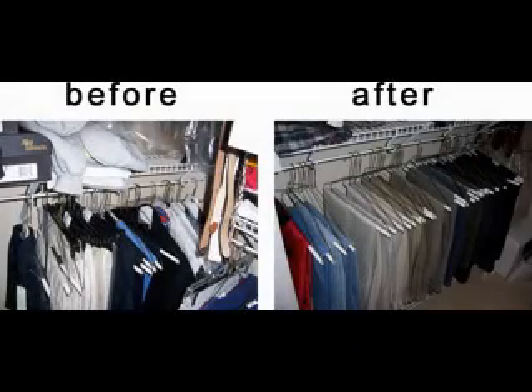Hi there, I'm Kathy Frenz and I want to share with you the last two steps on shopping your closet. In the first video I explained that the very first step you need to take in shopping your closet is to organize.